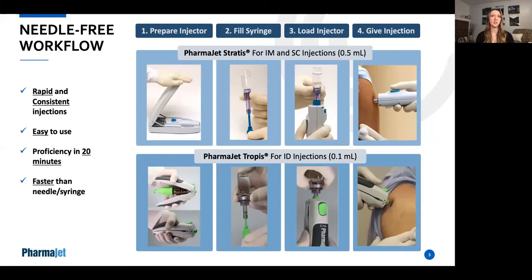The first step is to prepare the injector by charging the spring. Next, you fill the needle-free syringe using our filling adapter that fits on any standard vial. After inserting the filled syringe into the injector, the injection is given with the push of a button. The injections are rapid and consistent. The systems are easy to use and become proficient with in about 20 minutes of training and practice.